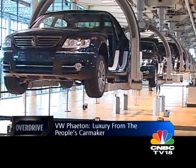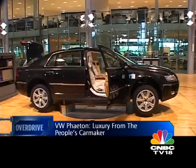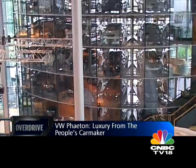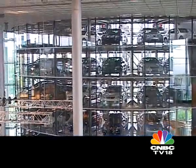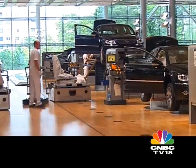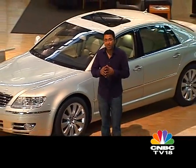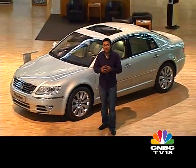After assembly, the Phaetons go for pre-delivery inspection. Cars built for customers who plan to pick up their car at the factory are placed in the glass storage tower, while overseas cars go to a different area to be wrapped in protective packaging. That's how the Phaeton is built in what is one of the most amazing car factories in the world. But enough of all this — let's get down to the driving.